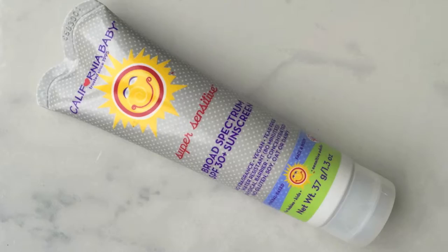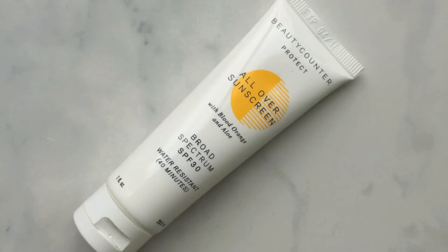This is from California Baby — it's their super sensitive broad spectrum SPF 30. No fragrance, vegan, tear-free, water resistant for 80 minutes. Next is the Beautycounter Protect All Over Sunscreen with blood orange and aloe — broad spectrum SPF 30, water resistant for 40 minutes.